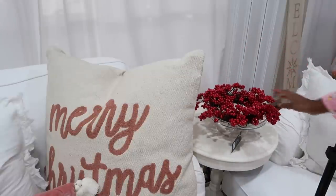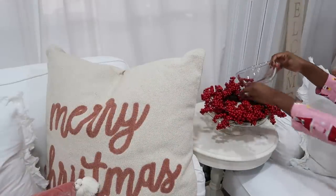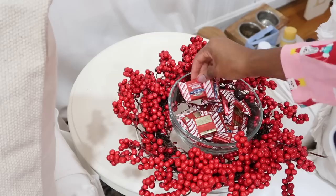Now we're styling one of the accent tables over here by the sofas, and I just have one question for you guys: what do you think looks better on this little arrangement — the bowl of candy or the candle? Let me know down in the comments.